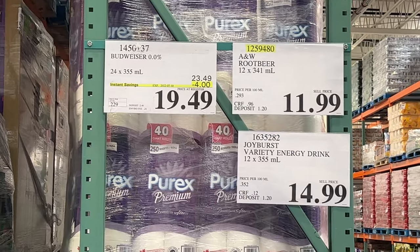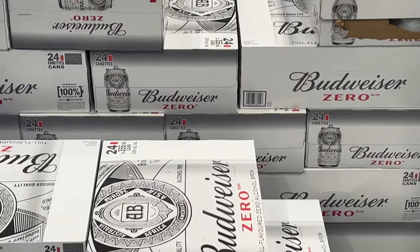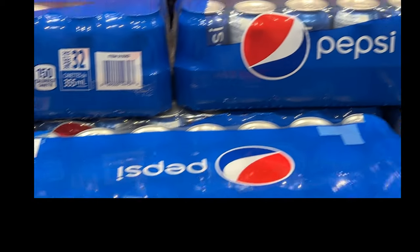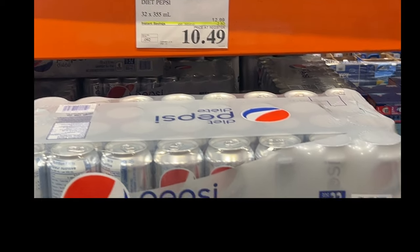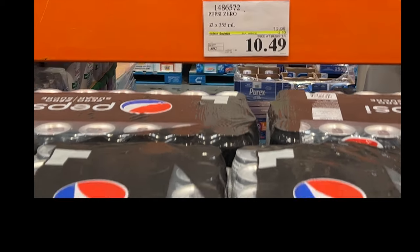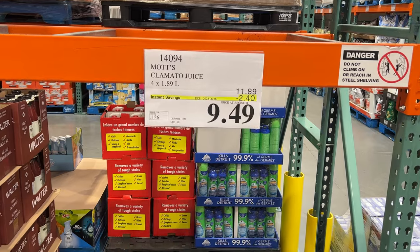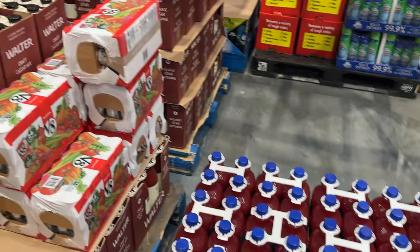Beverages: the non-alcoholic Budweiser Zero is on sale at Costco — saw a few people with those in their carts. The Pepsi products are on sale: your Pepsi and Diet Pepsi, as well as Pepsi Zero — $2.50 off for 32 cans. Coke products were not on sale, just the Pepsi. Clamato juice was flying off the shelf — not many left — but it's on sale if you can still get it.